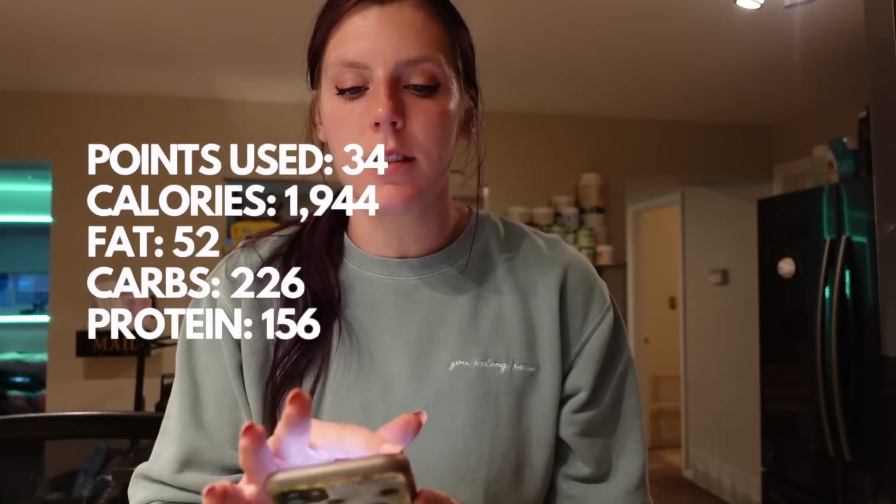I ended the day using 33 dailies total on WW. In MyFitnessPal I had 1,944 calories, 52 grams of fat, 226 carbs, and 156 grams of protein. Everything looked good today. I usually feel more hungry on days I skate, but today I skated a little later so I didn't feel as hungry and didn't snack as much. Going to bed after cookies and then the gym in the morning.